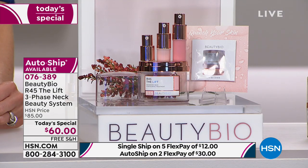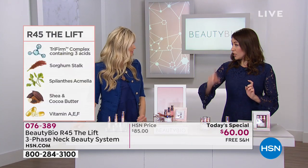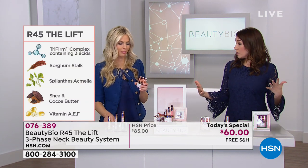Once it's gone, it is gone — no coulda-woulda-shoulda tomorrow morning. Lock it in, and lock it in on auto-ship. We're starting with a three-phase system where you can pull each vial out and travel with it. Here are some of the key ingredients: the Trifirm complex addresses the rug pad. Then there's sorghum stock — similar to bamboo, which can bend very far without breaking.